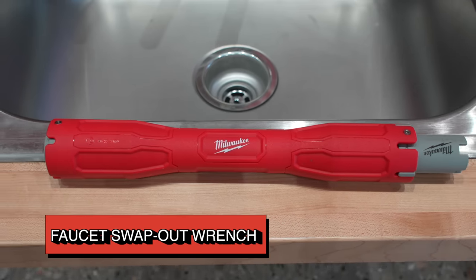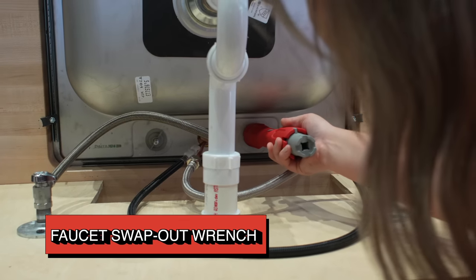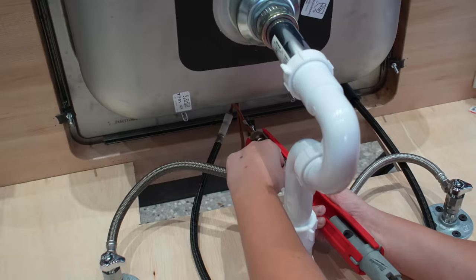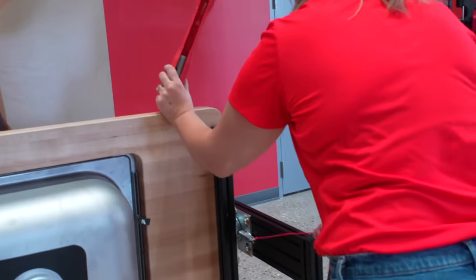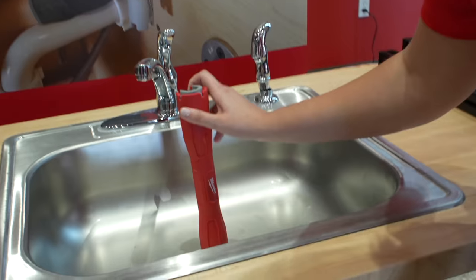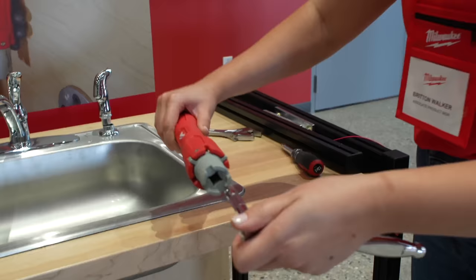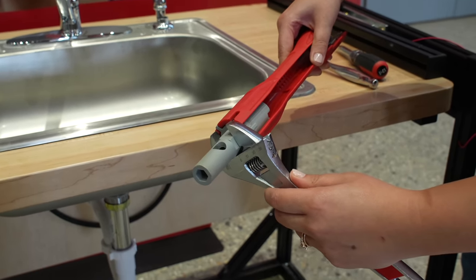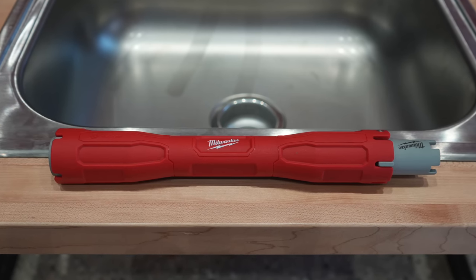Plumbers and DIY enthusiasts should take note of the faucet swap-out wrench — a multi-tool designed for various tasks like swapping out faucets, replacing drains, or fastening and loosening just about anything found underneath a sink. The slim long handle provides excellent reach for mounting hardware under faucets, and the reinforced construction lets you apply greater torque when dealing with difficult or corroded fasteners. The ends of the handle securely fit mounting nuts for easy removal, and the wrench is also ratchet, screwdriver, and wrench ready, giving you even more leverage and breakaway torque when needed.